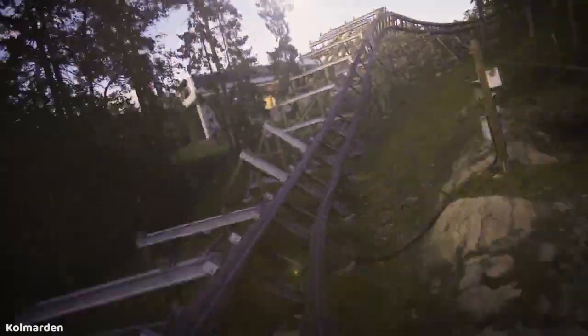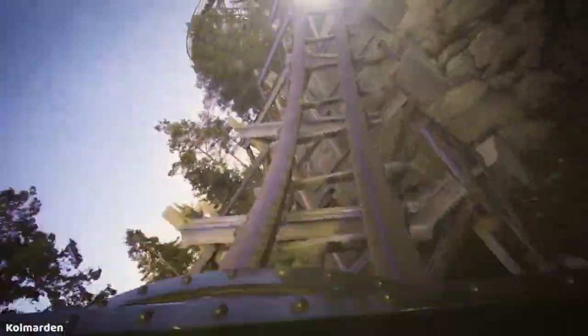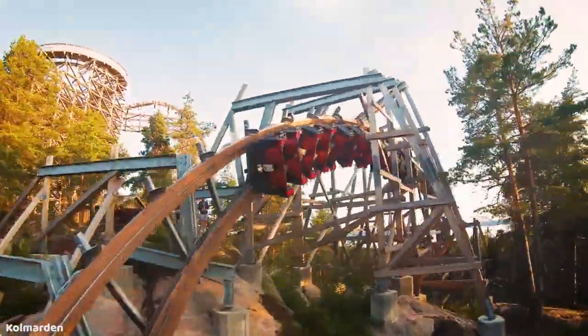Be sure to let me know what you think about RMC's Topper Track and whether or not you think more of these should be constructed. Thanks so much for watching.